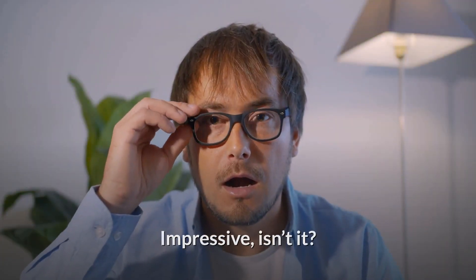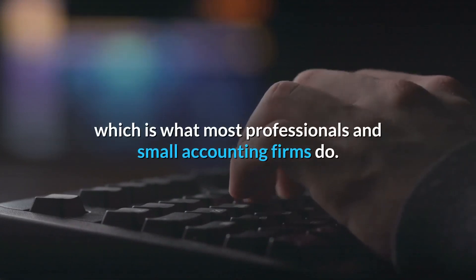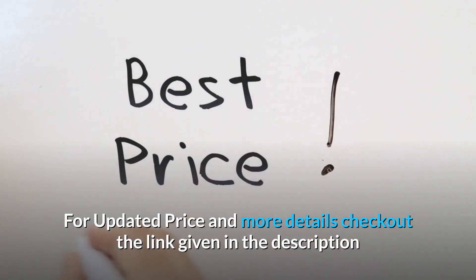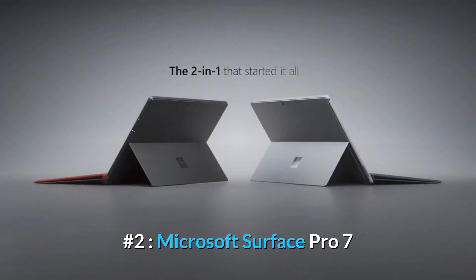You can always buy an added full-sized keyboard, which is what most professionals and small accounting firms do. For updated price and more details, check out the link given in the description. Number two: Microsoft Surface Pro 7.